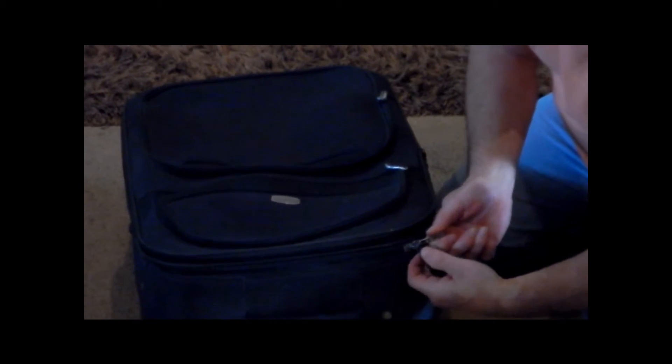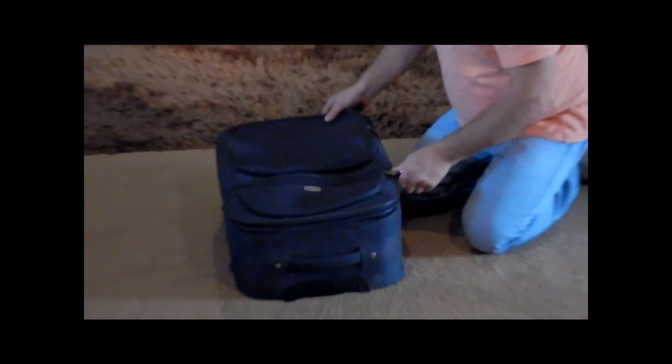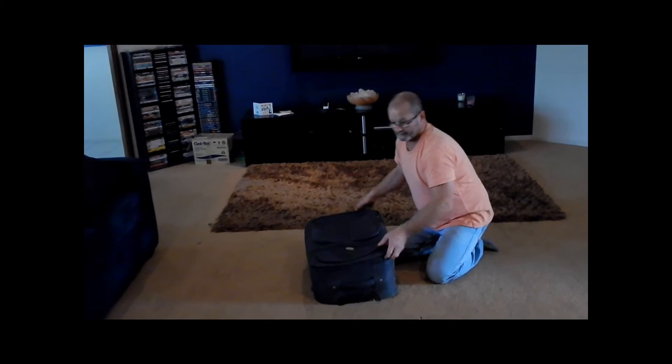So our tip for today is: with your zips, by all means still use your padlock, but bring your zips around to either another zip or the handle, depending on your suitcase, and lock the other zip or handle to your main zip. This will stop anyone, after breaking in, being able to run the zip around without you knowing.